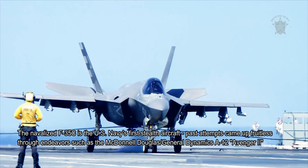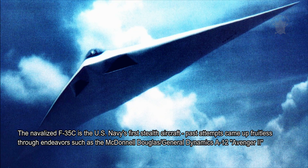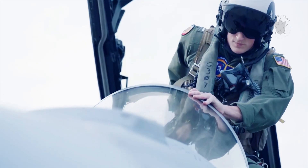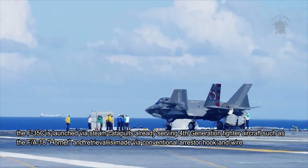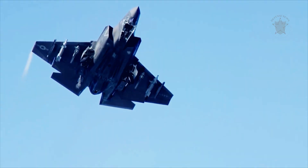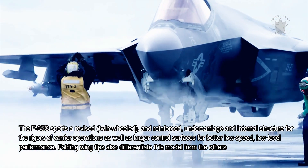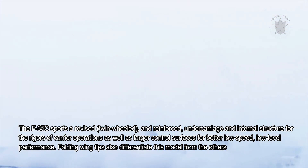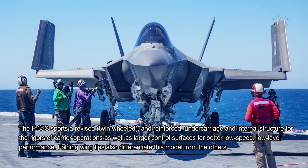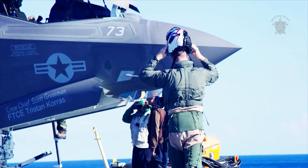The navalized F-35C is the U.S. Navy's first stealth aircraft. Past attempts came up fruitless through endeavors such as the McDonnell Douglas or General Dynamics A-12 Avenger II. As a navalized version of the base F-35, the F-35C is launched via steam catapults already serving fourth-generation fighter aircraft such as the F-18 Hornet, and retrieval is made via conventional arrestor hook and wire. The F-35C sports a revised, twin-wheeled, and reinforced undercarriage and internal structure for the rigors of carrier operations, as well as larger control surfaces for better low-speed, low-level performance. Folding wingtips also differentiate this model from the others. Range extends to 1,200 miles on internal fuel alone.